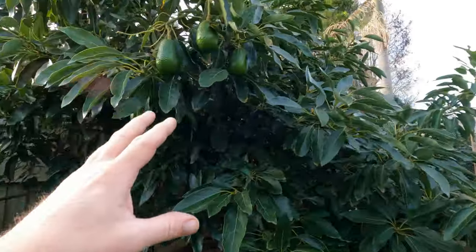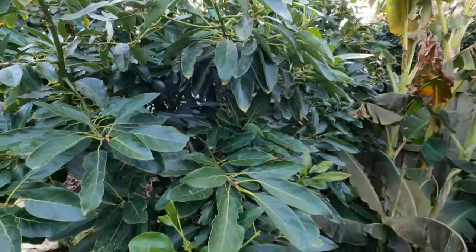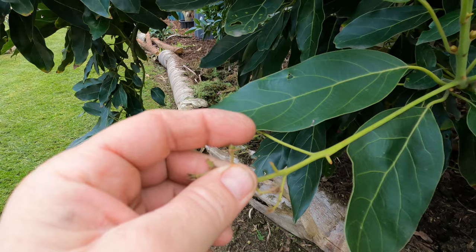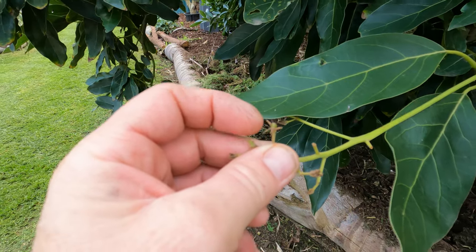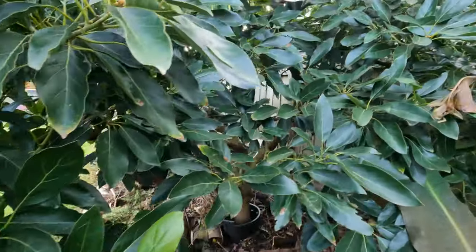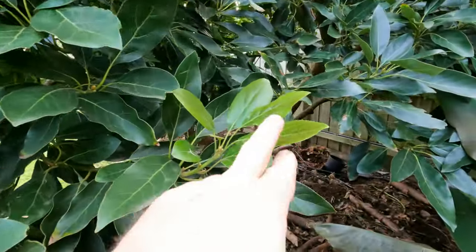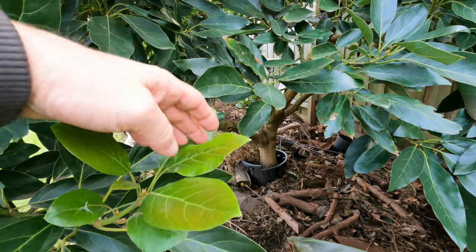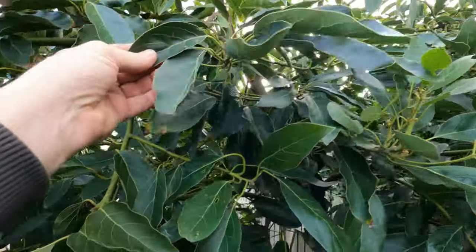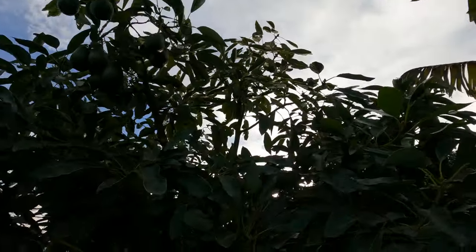I've had no damage to my house avocado — I can't see any burns. We did get a fruitlet from when it flowered in August — I didn't expect that. I can't imagine it surviving but it will drop off. Again, look — new leaves, no damage. Going up higher, no damage — even these top branches up here are looking perfect.